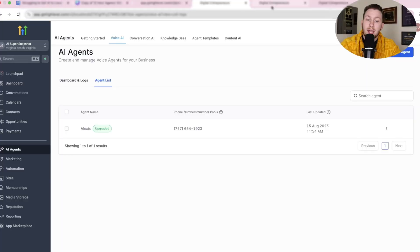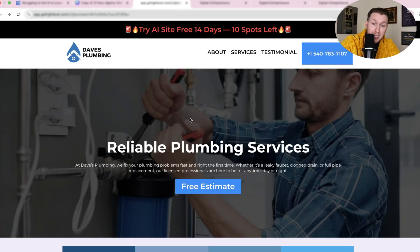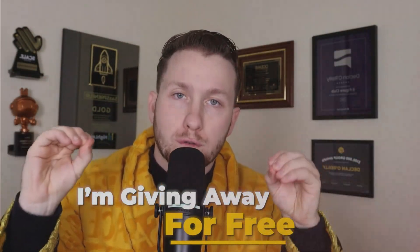I've built a self-selling AI demo system that does the convincing for you, and in this video I'm giving it away for free. The first thing I want to do is show you this AI system and then explain how it is self-selling and how it demos itself. If you ever have any questions during this video, drop them in the comments because I answer super fast.